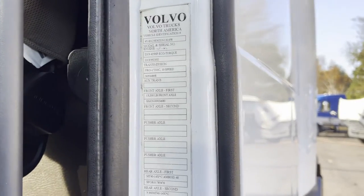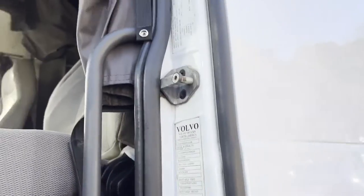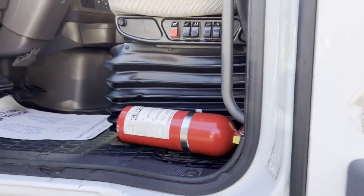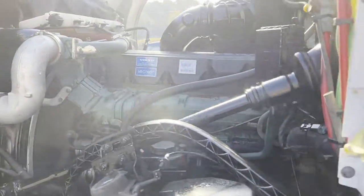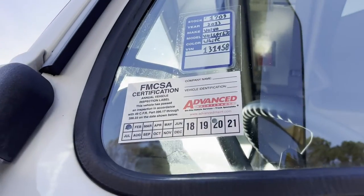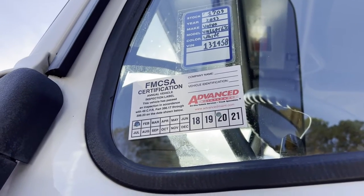That is a 425 horse EcoTorque D13 on that engine. This is a fleet truck. Looks like it's been a while since that DOT sticker was done.